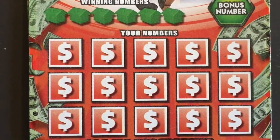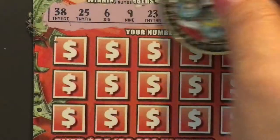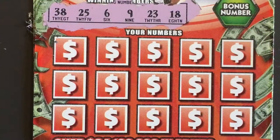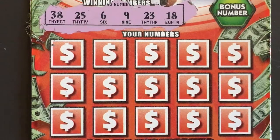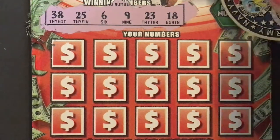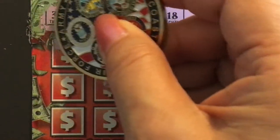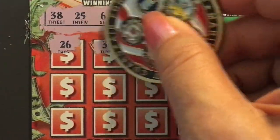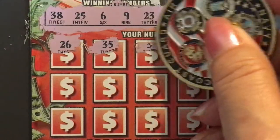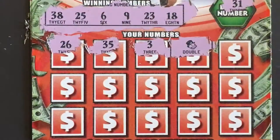This is ticket number 38. I have 38, 25, 6, 9, 23, and 18. Let's see if we got the bonus number — 31. First row: 26, close but not close enough; 35, no. A 3 — we did, we got the double symbol!